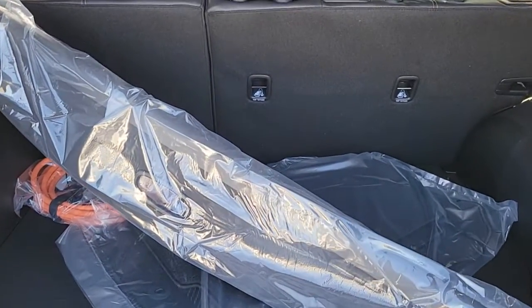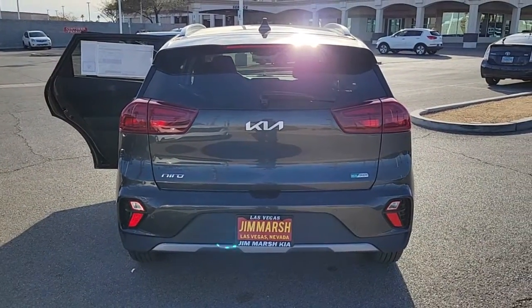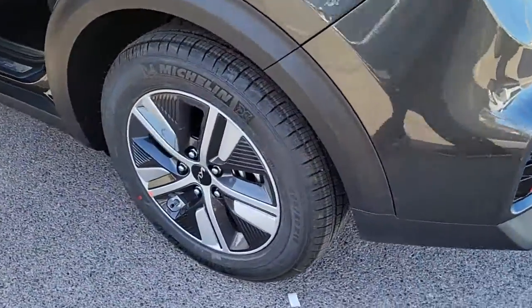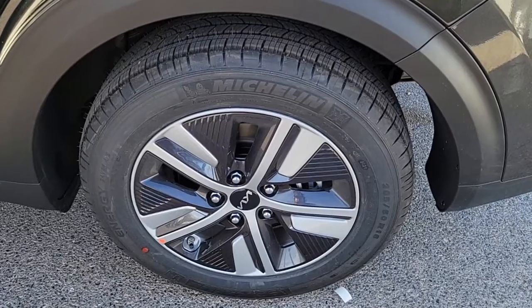These are just some of the great options this vehicle comes with: keyless entry, heated driver's seat, cooled driver's seat, sunroof, satellite radio, remote engine start, premium sound system, lane-keeping assist, iPod and MP3 input, and heated mirrors.